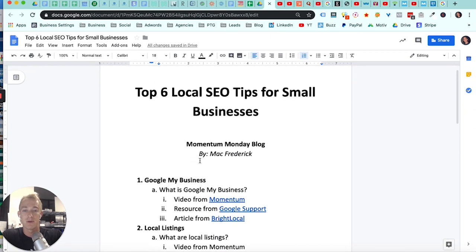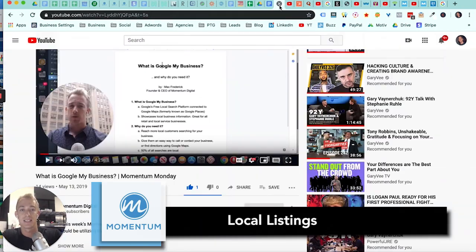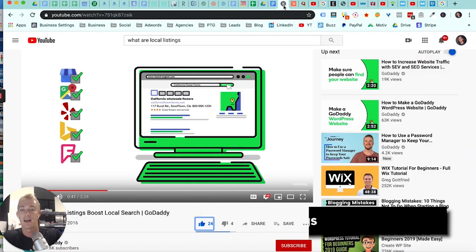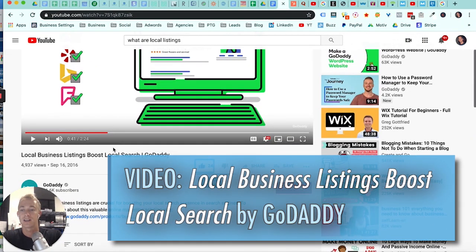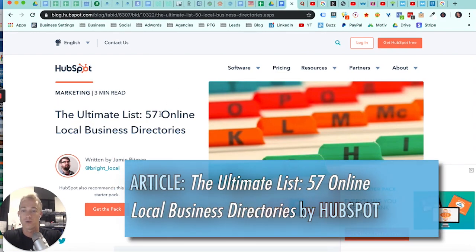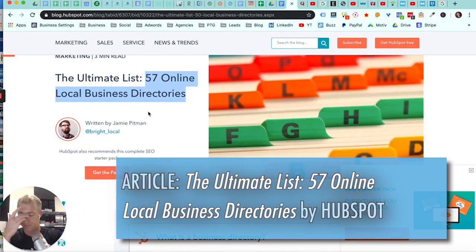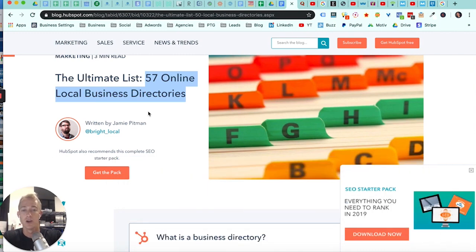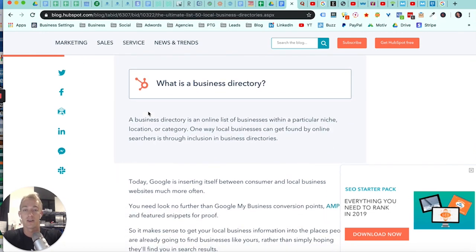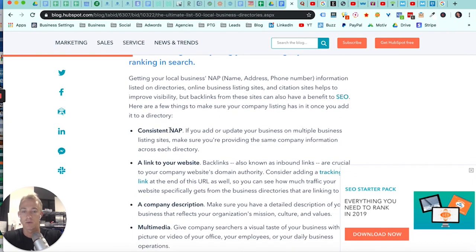Next and most important for local SEO is your local listings — these are directory citations that point back to your website and business. GoDaddy has a great video on local business listings and how to boost them. HubSpot has an article listing 57 online local business directories. Essentially, a local listing is a reference point with a link and your name, address, and phone number, pointing back to Google to communicate who your business is, what you do, and where you are.